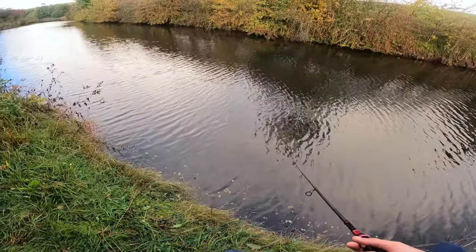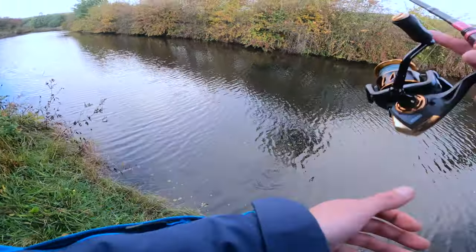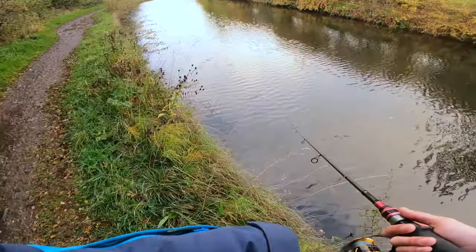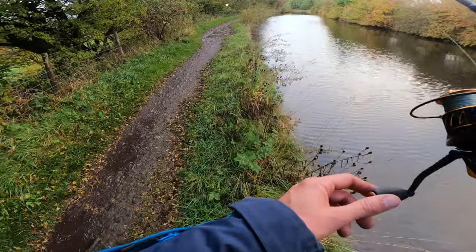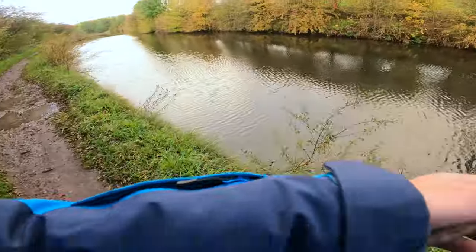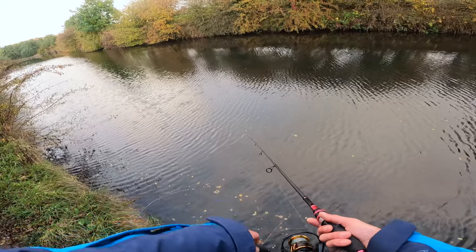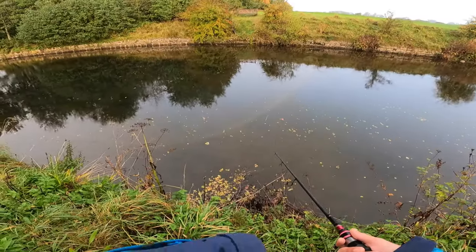Cover some miles, cover some water, and hopefully we might stumble upon one. I will be very honest — I had a McDonald's breakfast this morning, and that will come flying out of me quicker than you'd like. So this could be a two, maybe three hour session if we're lucky, because nature will be calling. Sorry guys, a little bit too much info probably. Just want to really get you into my mindset while I'm fishing. Just got to hope that we're in the right place at the right time.